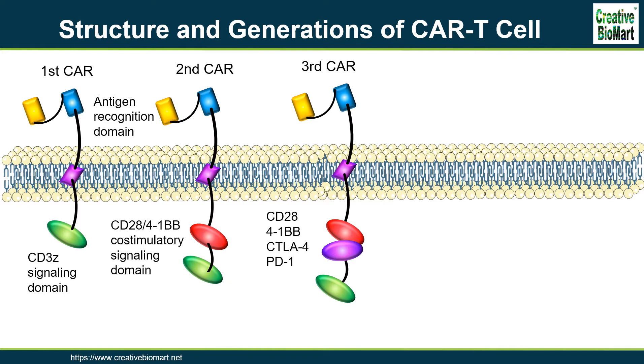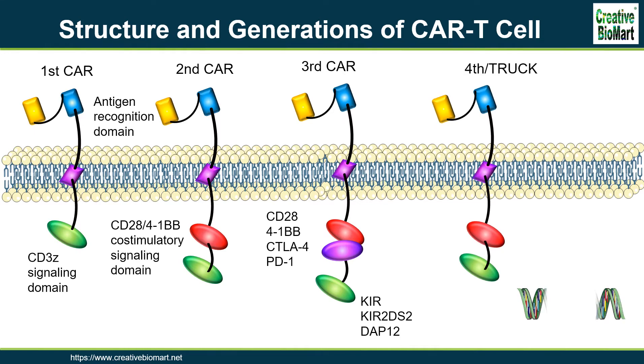Stimulatory killer immunoglobulin-like receptor KIR2DS2 and NKG2D-activating protein are also used to replace CD3-zeta and co-stimulatory molecules to enhance the proliferation and function of CAR T-cells, which can destroy immunotherapy-resistant solid tumors efficiently. In the fourth-generation CARs, cytokine genes are added, and these CAR T-cells modified with cytokine genes can use components of the tumor microenvironment to amplify antitumor efficacy.